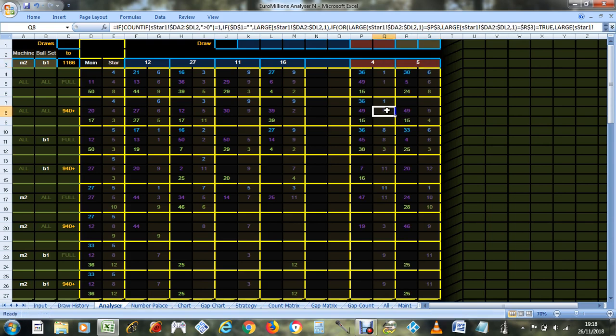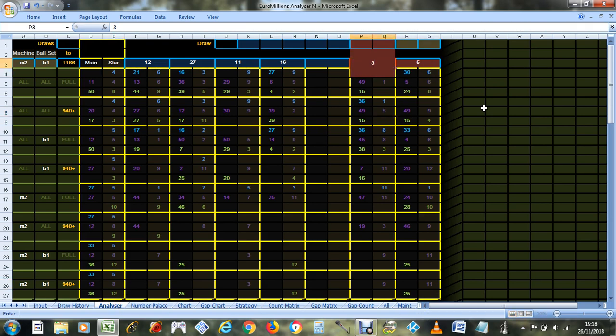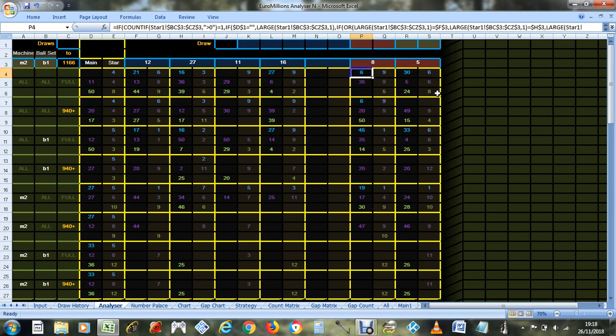Maybe four, maybe five, or maybe both of them together. Do they stand out together? Yes they do — you can see five stands out with four. But four doesn't stand out with eight, and with five. I'm thinking about putting eight on anyway — which is more frequent with five.